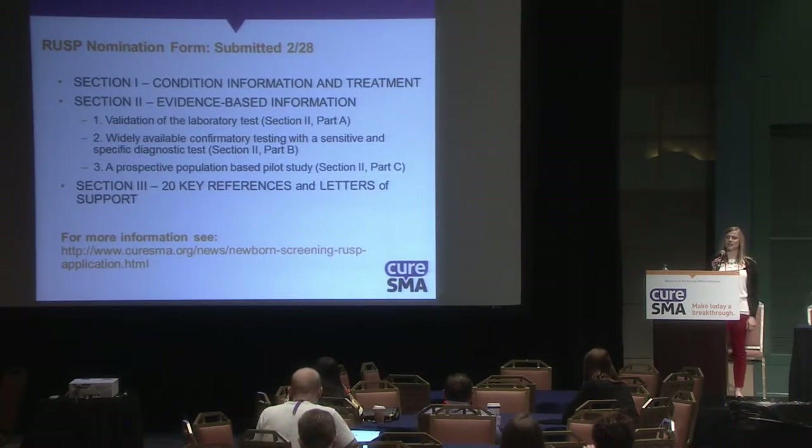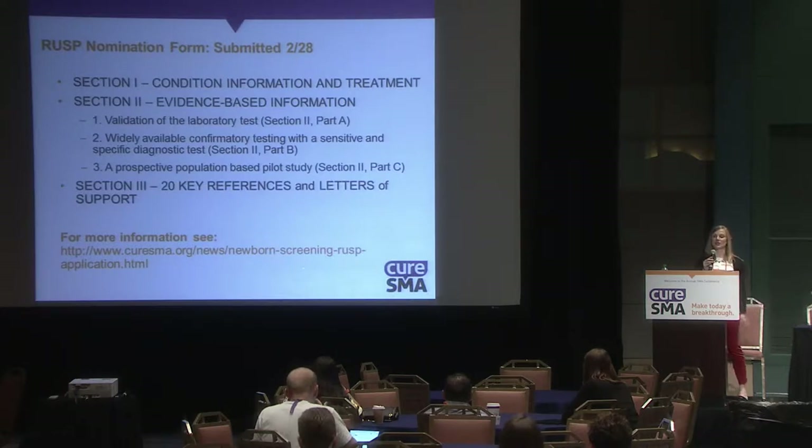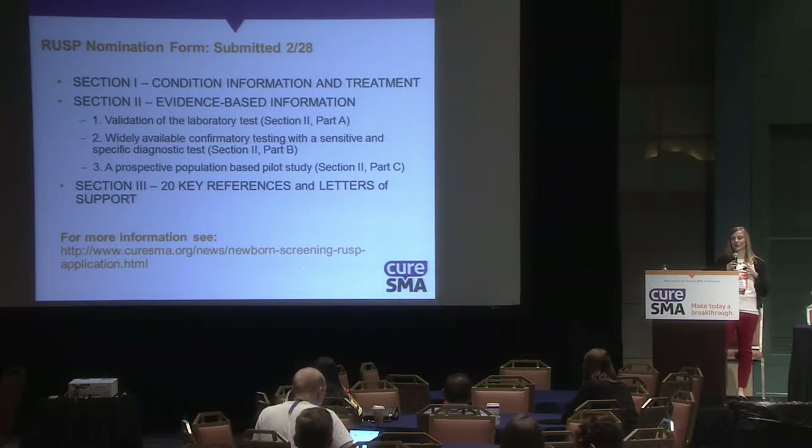The RUSP nomination form contains three sections: information about SMA and available treatments; evidence-based information including clinical trial data and animal model data supporting early intervention; and references and letters of support.